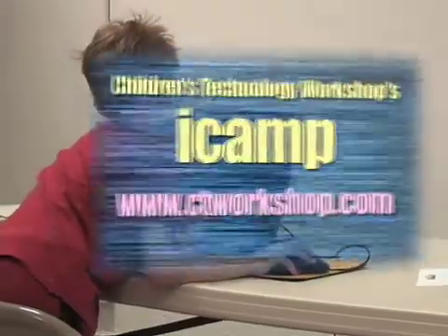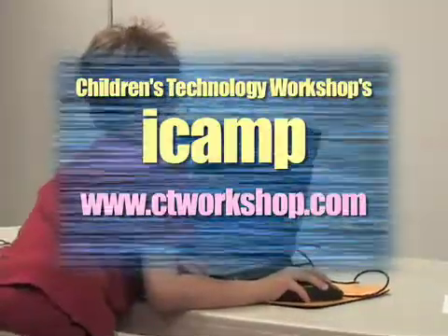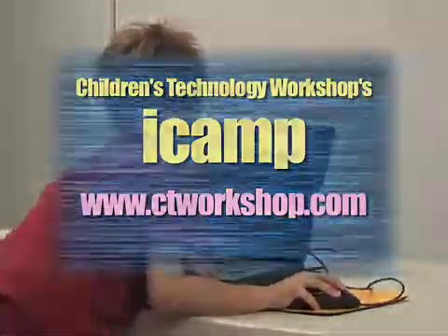For more information you can go to www.ctworkshop.com. For the Needham Channel News, I'm Ashley Jullier.